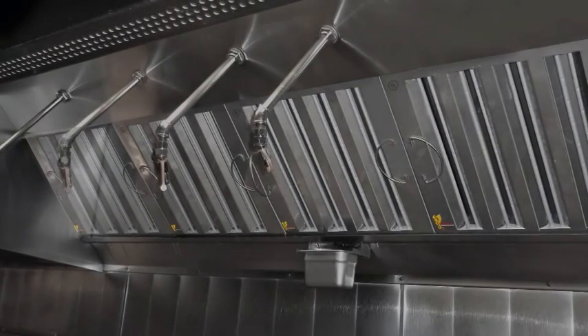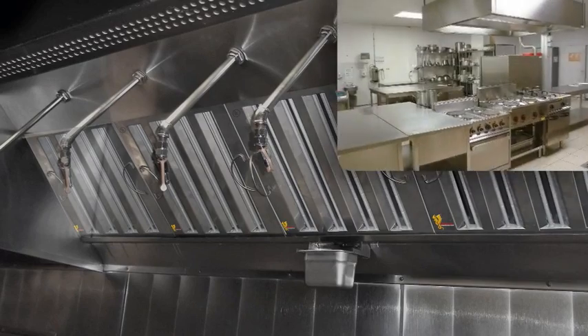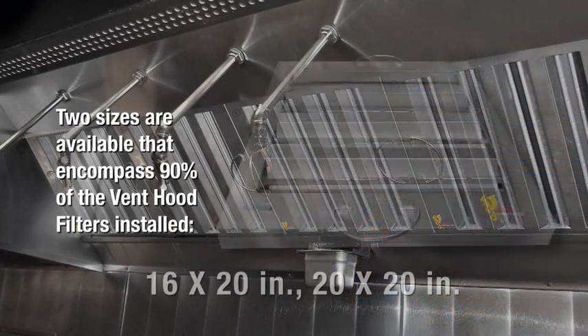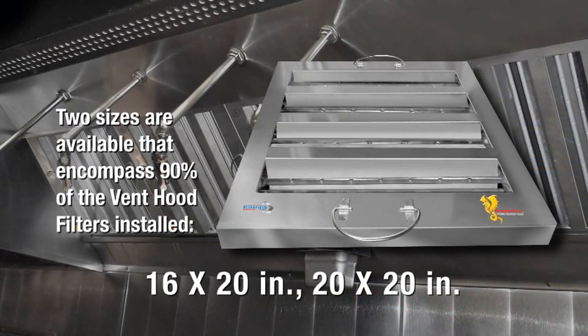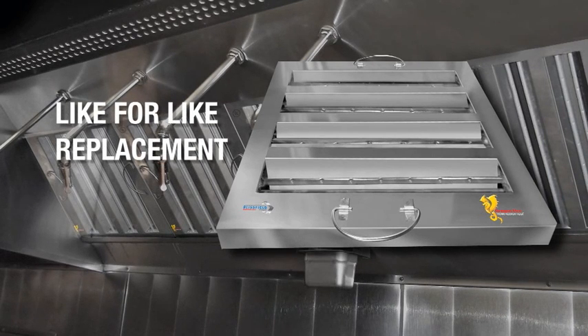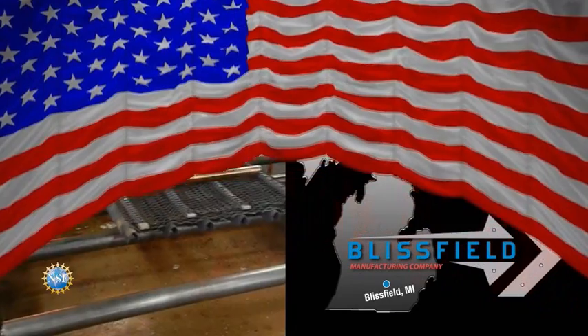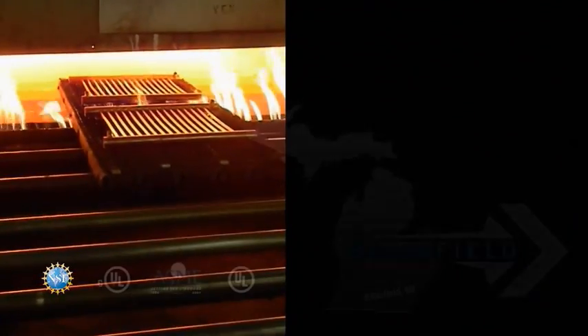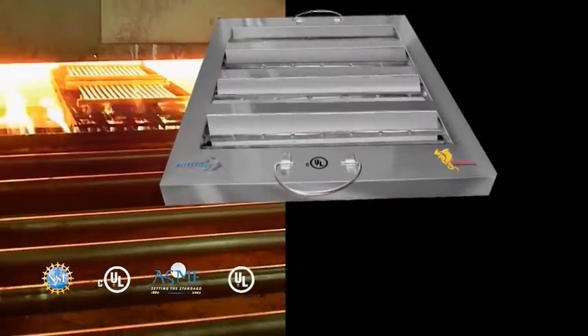After 19 years of development, we finally got the system exactly right and we're ready to take it to market now. Dragonfire Thermal Recovery Filters can be installed within new or existing commercial restaurant or public kitchens. Available in standard filter sizes, the Dragonfire Thermal Recovery Filter replaces the conventional grease filter within the vent hood. No alterations are required. Dragonfire filters are manufactured in the USA to TS16949 quality standards and are built to last — ASME, UL, and CUL certified.